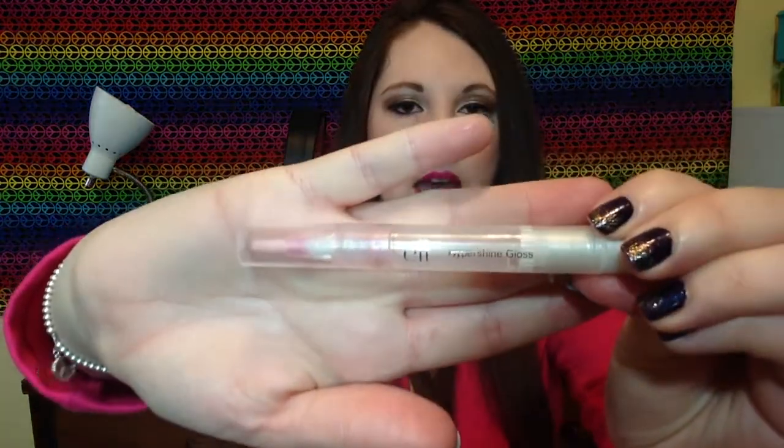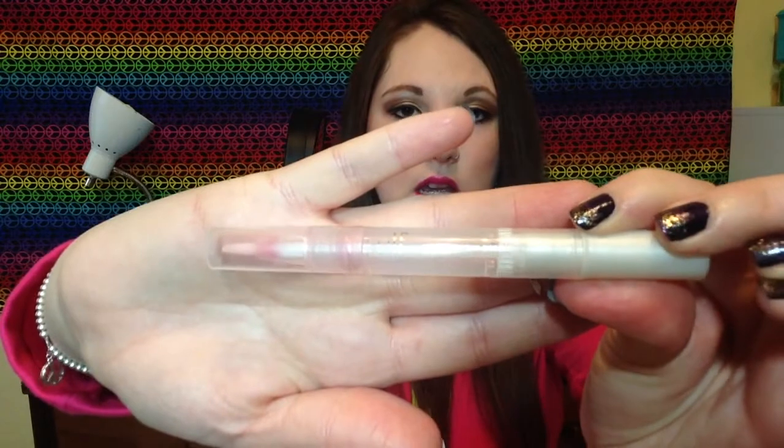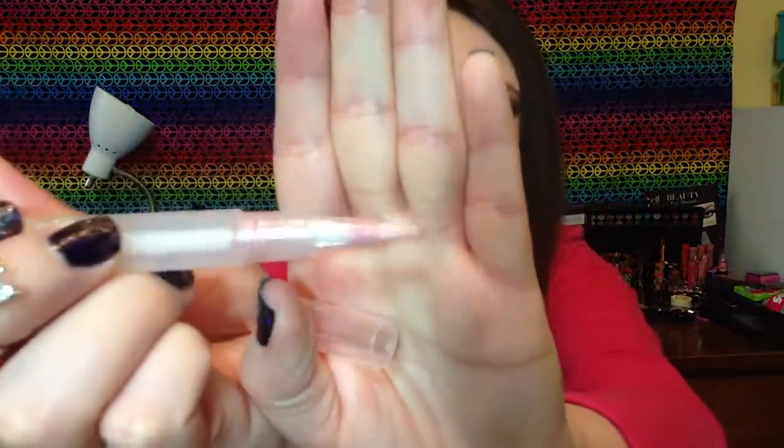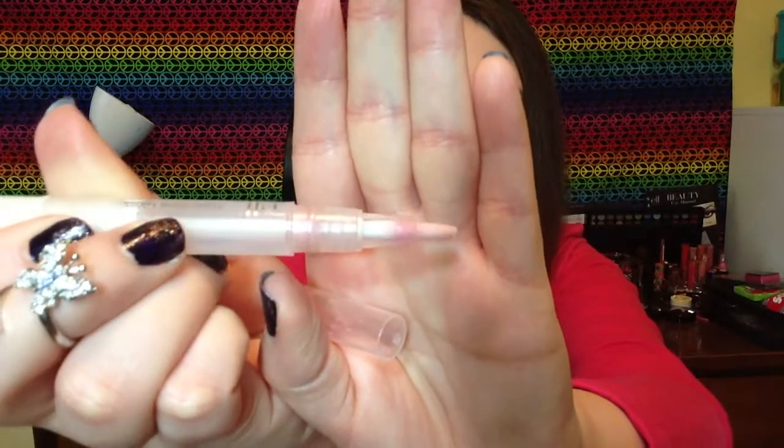This is the e.l.f. hyper shine gloss in Fairy, which has a similar packaging concept to the Stila lipsticks with a brush-like applicator. I used it all up. It was a very light, shimmery color that I'd wear alone or to spice up a deeper, darker color. I really love these lip glosses in general — they're fantastic, just a dollar, with a huge range of colors. I really liked this color as well.